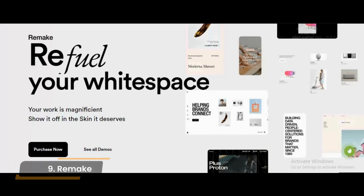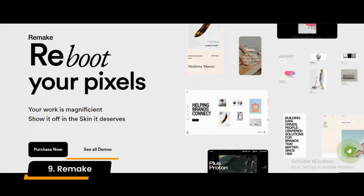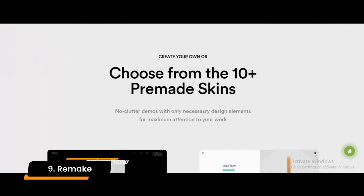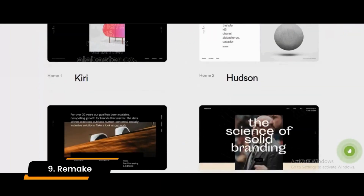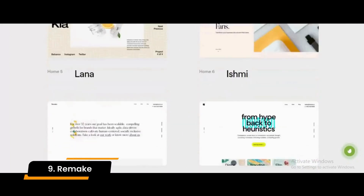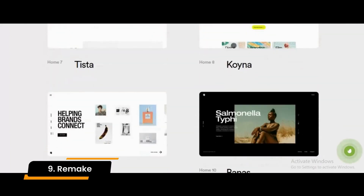Number 9: Remake. It is a minimalistic theme that has a lot of portfolios available in it. Remake is a powerful theme that has a lot of demos available in it that can be customized regularly. It is an excellent theme that can help you meet all your requirements very easily.